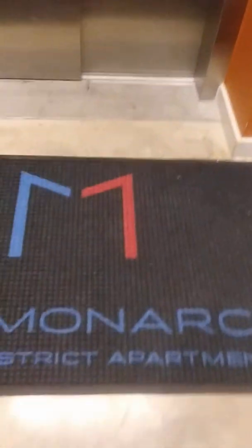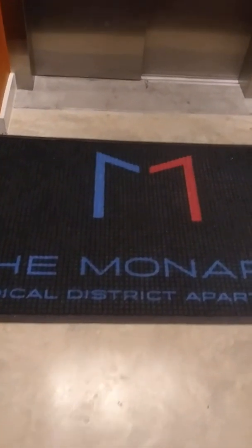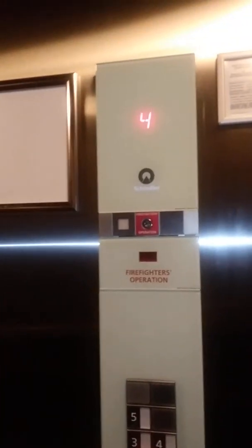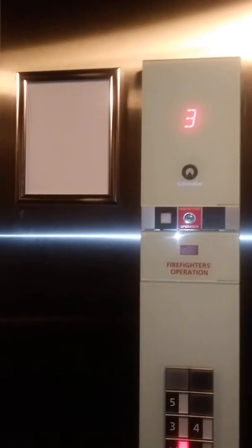This is what is called the Monarch Medical District Apartments. I did my nails in there — already messing up. They look terrible and my cat bit me. I think he's mad because he can't sleep with me, and he wants to sleep with me every night but I can't do it.